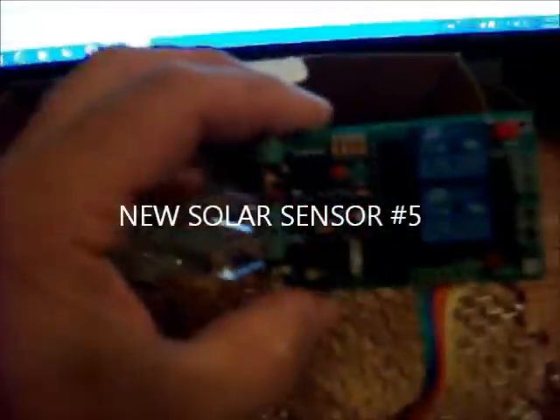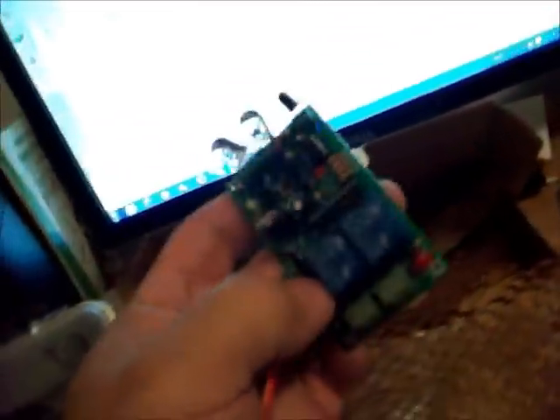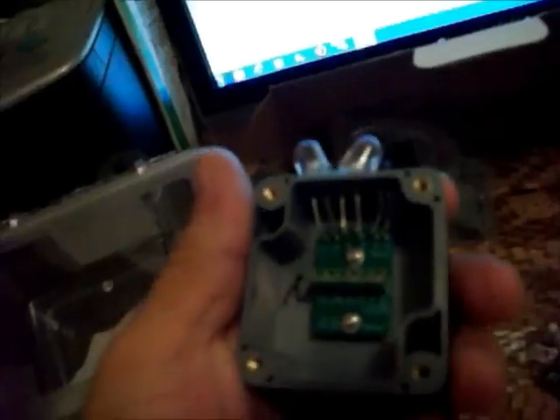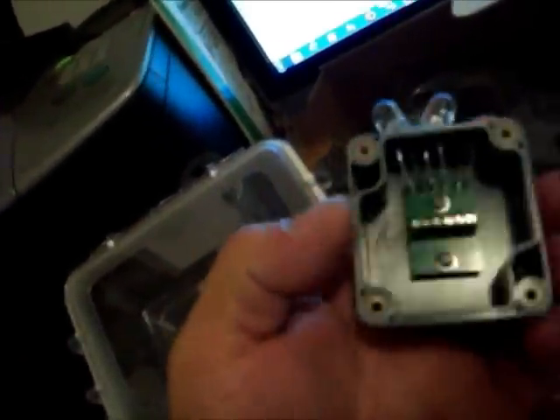I just wanted to end by showing that I did finally get my new solar sensor from Australia — it showed up today in the mail. It's got a bunch of LEDs on it, and these LEDs on the board are actually going to come off. This is the remote LED sensor that goes up on the panels, which is nice that the guy included it in the box.